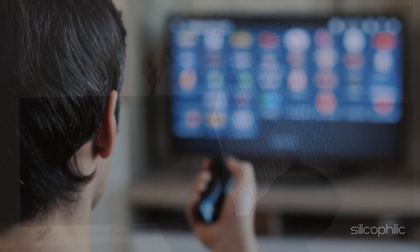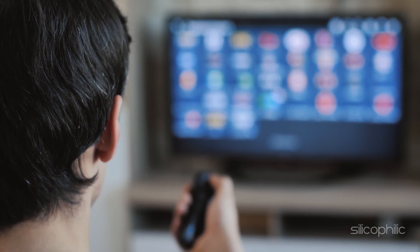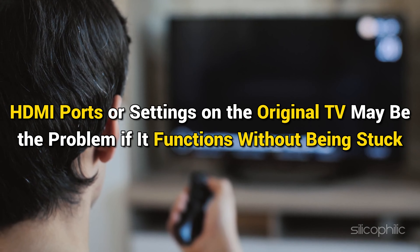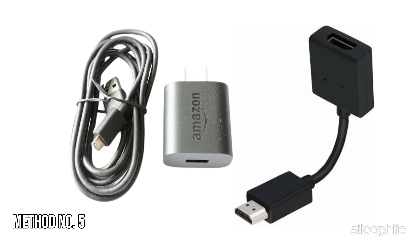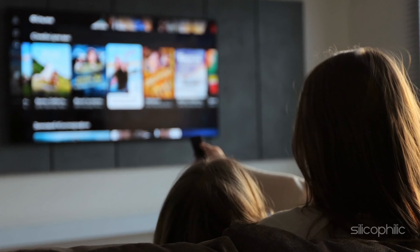Make sure the HDMI input on your TV is set correctly, as using the wrong input may cause the Fire TV Stick to show the logo and not move on. TV firmware updates may also cause problems with HDMI, so check for updates to guarantee compatibility with the Fire TV Stick. If you are using an HDMI hub, connect the Fire TV Stick straight to the TV to check if that resolves the issue. Try the Fire TV Stick on another television to rule out TV-specific problems — if it works there, the original TV's HDMI ports or settings may be the problem.